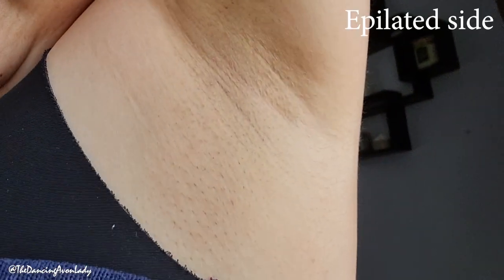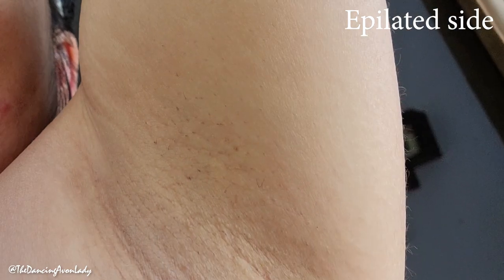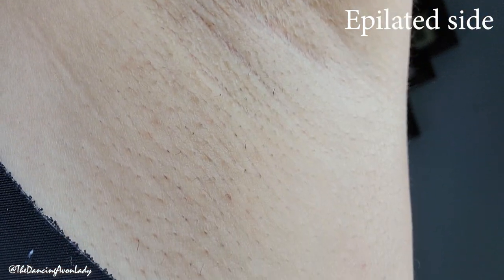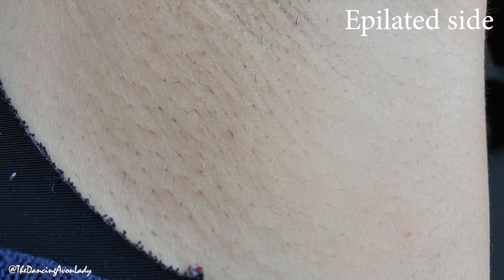of the body hair. Personal preference, of course. You do you, boo. I want to show you my underarms first. So here's the epilated side. You'll see that there's actually very minimal growth. And I think some of that might actually be from parts that I've missed.